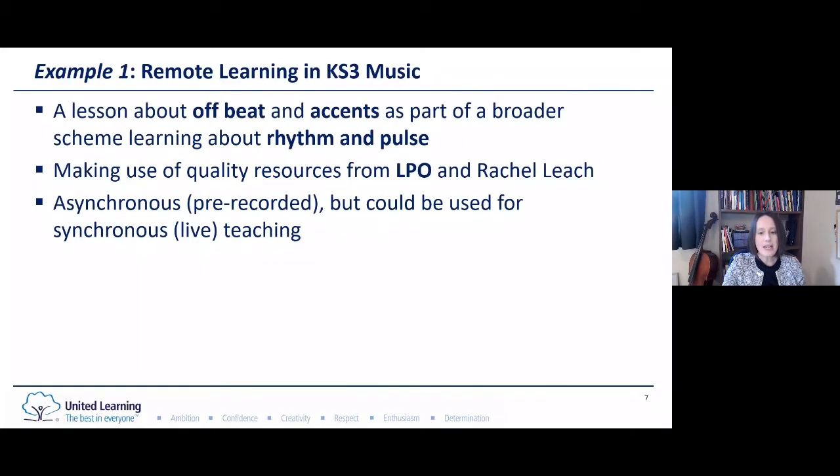Our first example is a lesson teaching off-beats and accents as part of a scheme designed to secure and embed knowledge of rhythm and pulse. It's suitable for Key Stage 3, builds on work done in Key Stage 2, and we made use of fantastic resources from the London Philharmonic Orchestra with materials developed by Rachel Leach. The lesson has been used for asynchronous delivery — it's pre-recorded — but could also be used as a synchronous live lesson. No matter what the delivery method, active participation is throughout, and that's mostly through some form of music making.